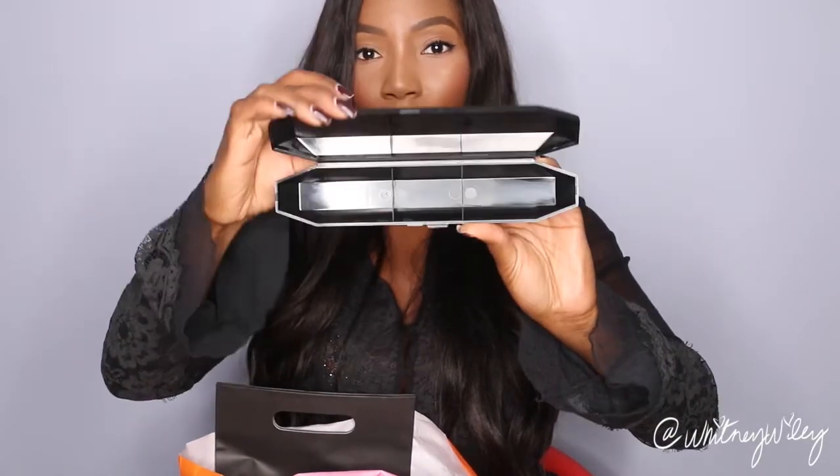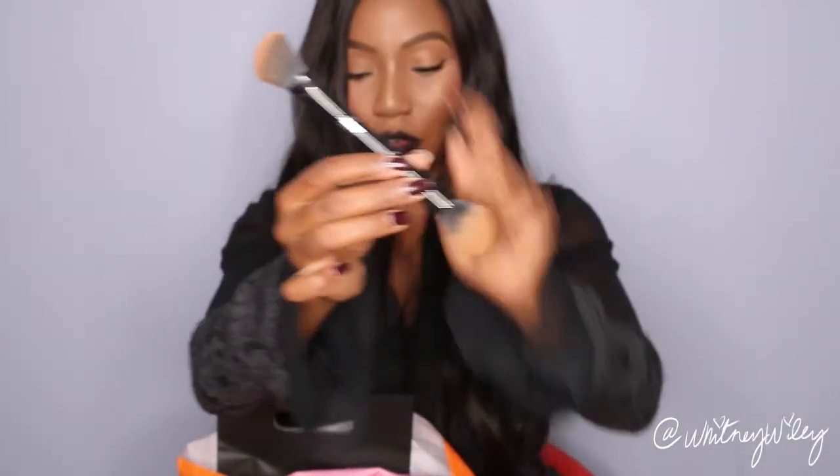The first thing I got was a Kat Von D Shade and Light Contour Brush. I'm totally late to the game with this brush, but I just wanted to share it. I wanted to get a new contour brush, so I thought I'd get a double-ended one. Look how cool — it comes in this little carrying case that looks like a coffin. It's got the highlight side and the contour side. I've been using the contour side mainly and it's been working pretty well. It's a pretty cool addition to my brush collection.